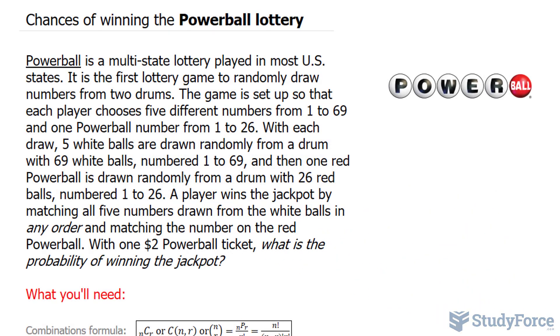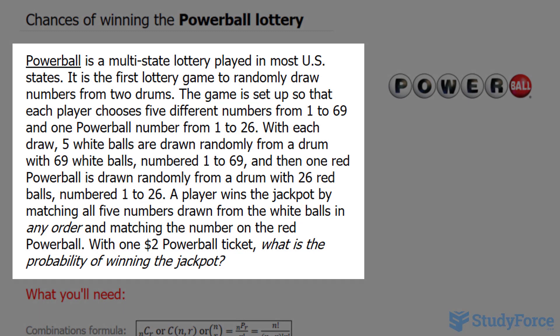In this short video, we'll discuss your chances of winning the Powerball Lottery. In case you don't know what the Powerball Lottery is, it's a multi-state lottery played in most US states.